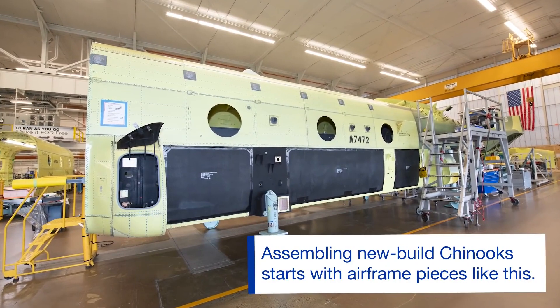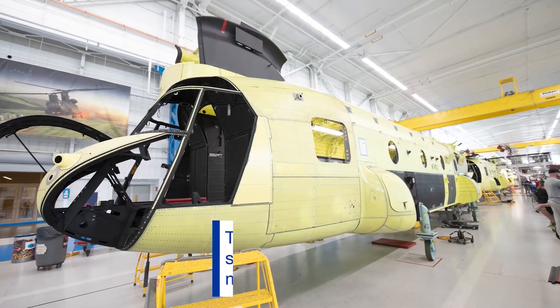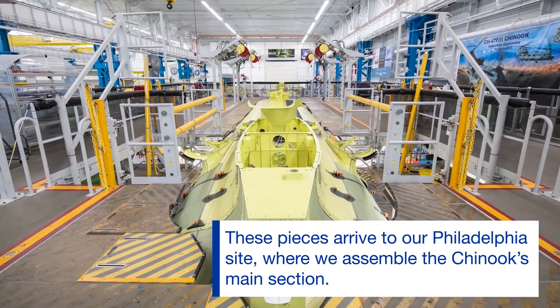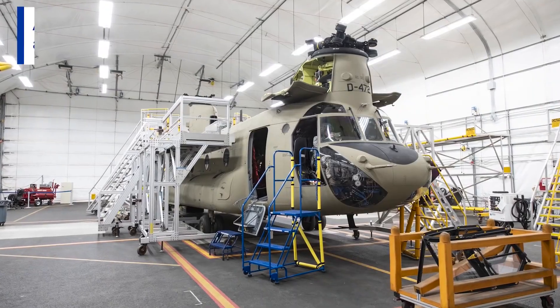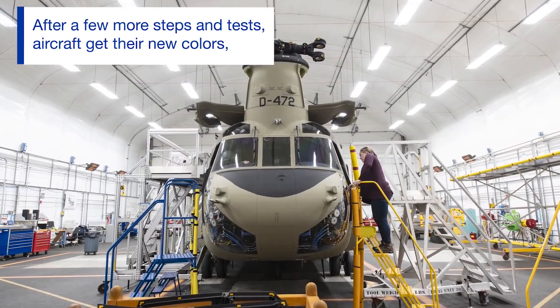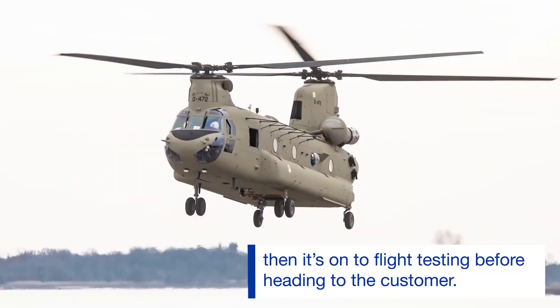Its main mission is to transport military units, artillery units, and ammunition. It is used by 16 countries, mostly by the United States Army and the Royal Air Force RAF. It has recently joined the Turkish Armed Forces. This helicopter can carry 60 personnel at a time and lift and tow an F-16 fighter jet.